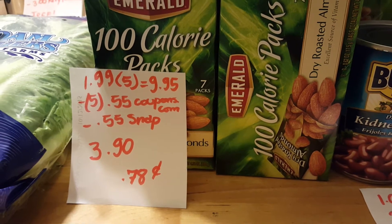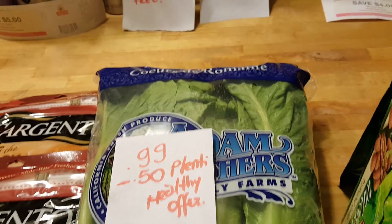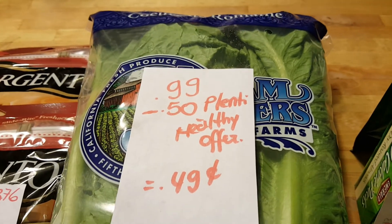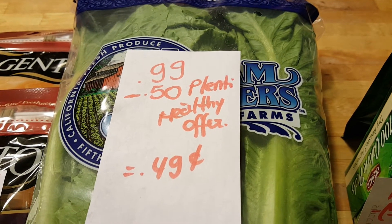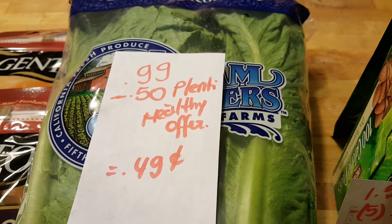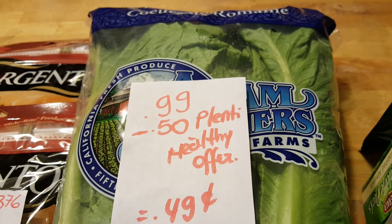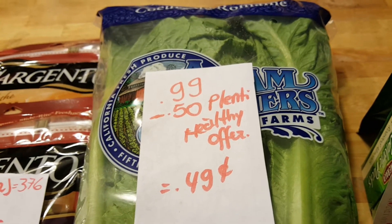The lettuce this week — as long as you have the coupon from the flyer, I think it's called Adam Brothers — is 99 cents. I also found out that Rite Aid has a Plenti Healthy offer with their partners. I was playing around on the Rite Aid site and found an offer for 50 cents off any lettuce when you buy it from their partners — you just have to link your card to Rite Aid. So the lettuce costs 49 cents.